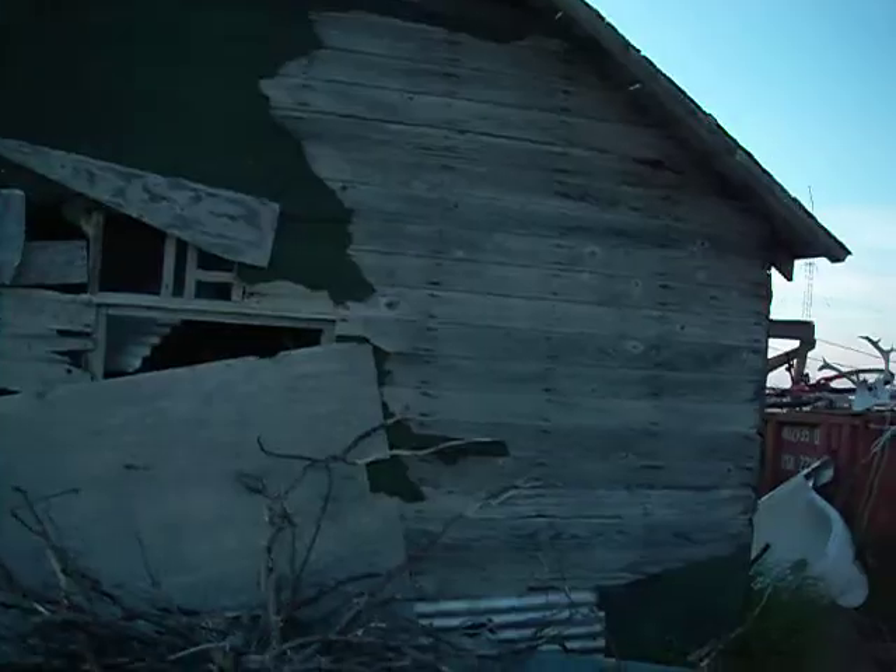Hey, this is Jude. I'm taking a video. I'm going to give you a tour of the place. This is a greenhouse.